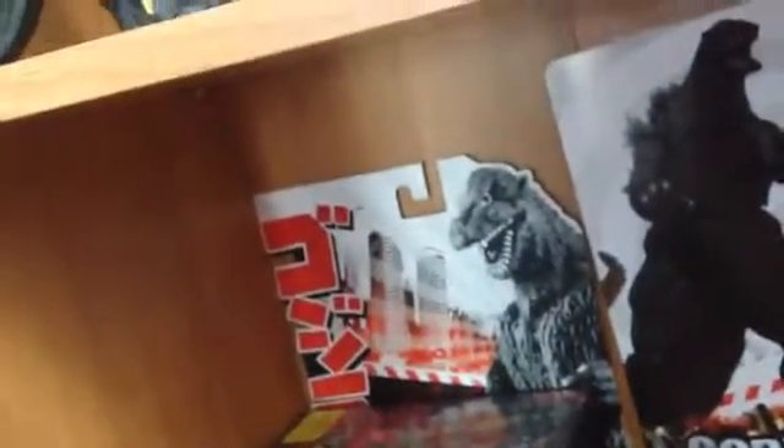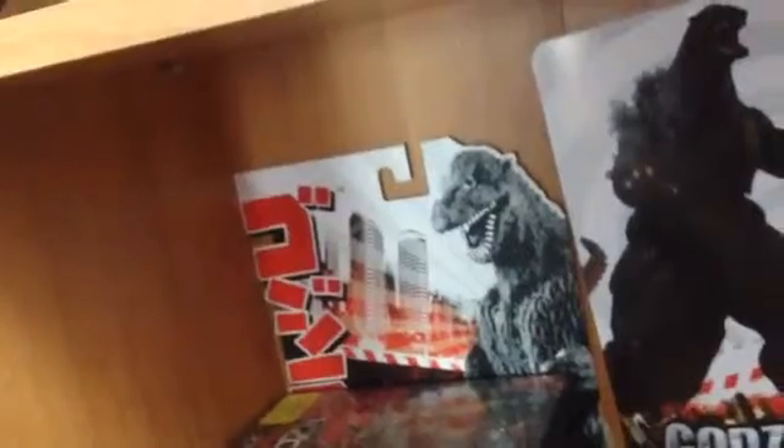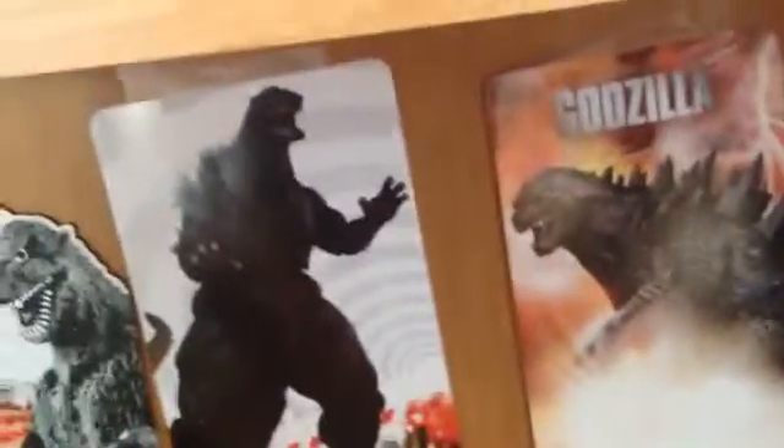Down here you have the back of the 60th Anniversary box, back of the '94 and 2014 NECA, and back of the 50th Anniversary box.